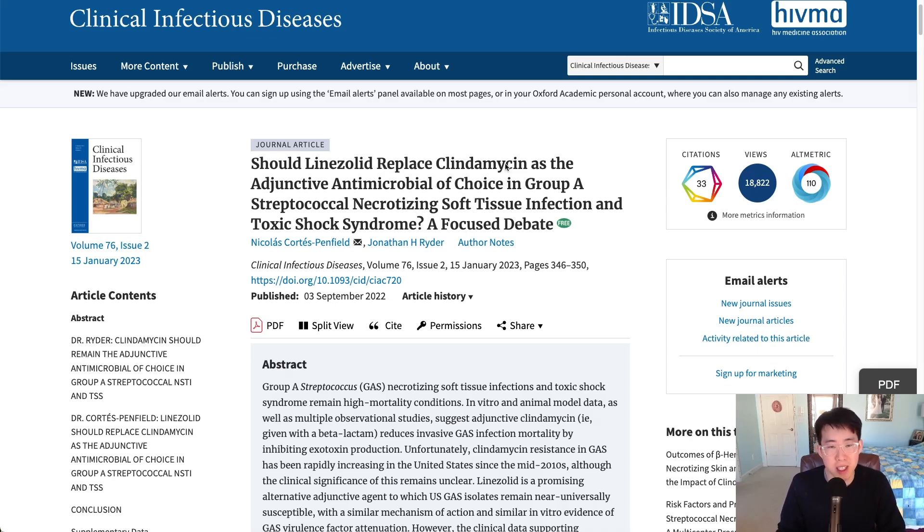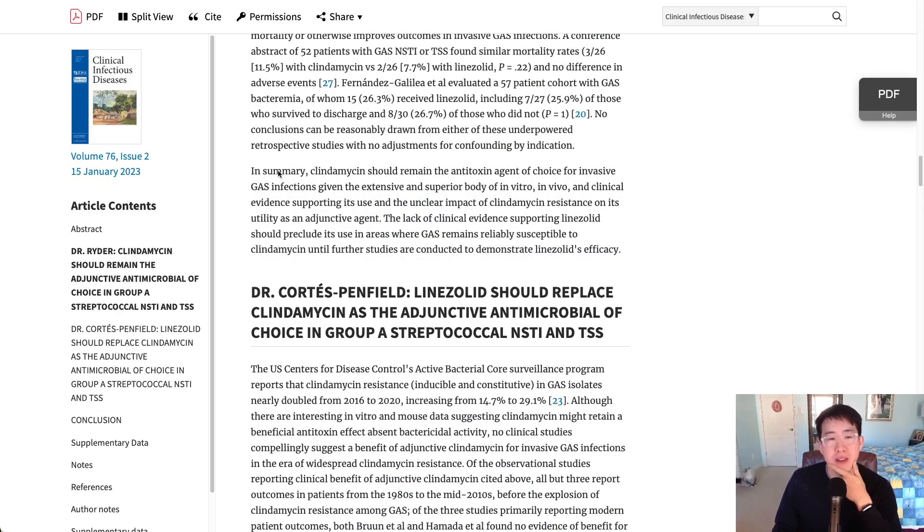This has led to more debate on whether we should be using more linezolid in replacement of clindamycin. I highly recommend reading this article because it has a back-and-forth between two different arguments — one being that we should continue using clindamycin, and the other that linezolid should replace clindamycin — with a lot of evidence and data supporting both sides.